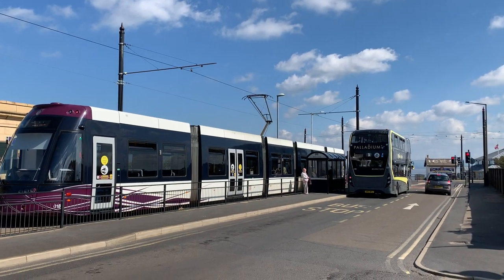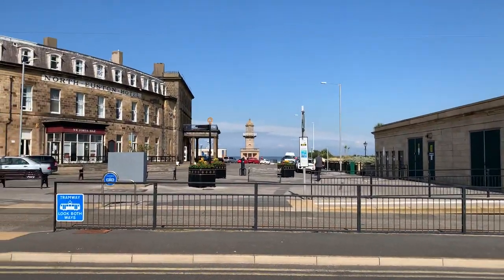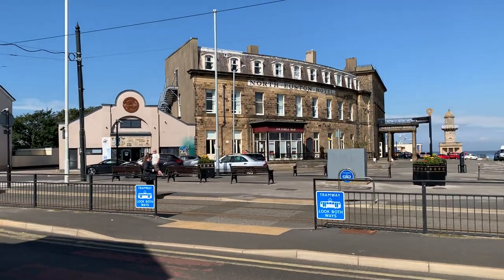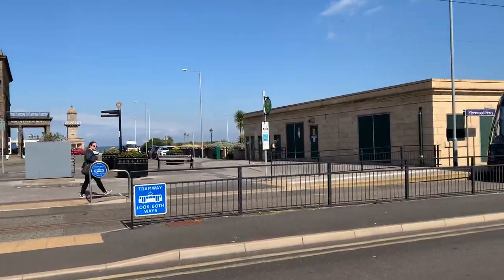Good morning everybody, welcome back to Visit Fowl Coast. You might think that a tram and a bus is a very strange thing to begin on, but all will become clear as we walk across the road and around the corner, because today we're going to go and look at the Euston Gardens on Fleetwood Seafront.